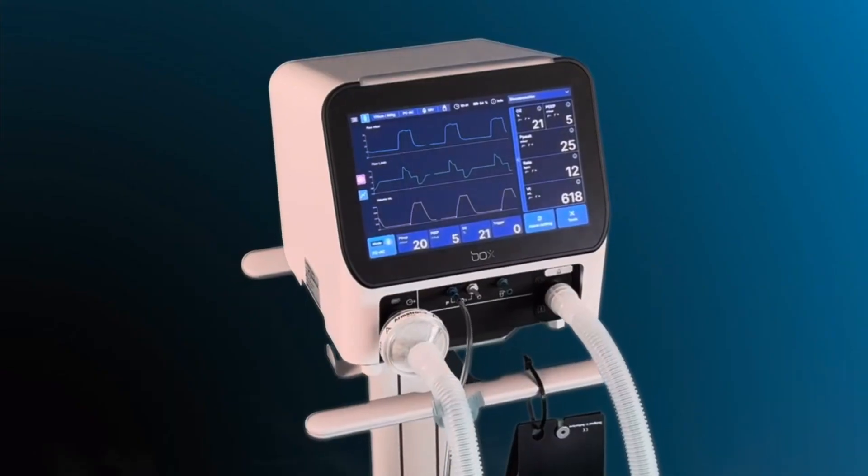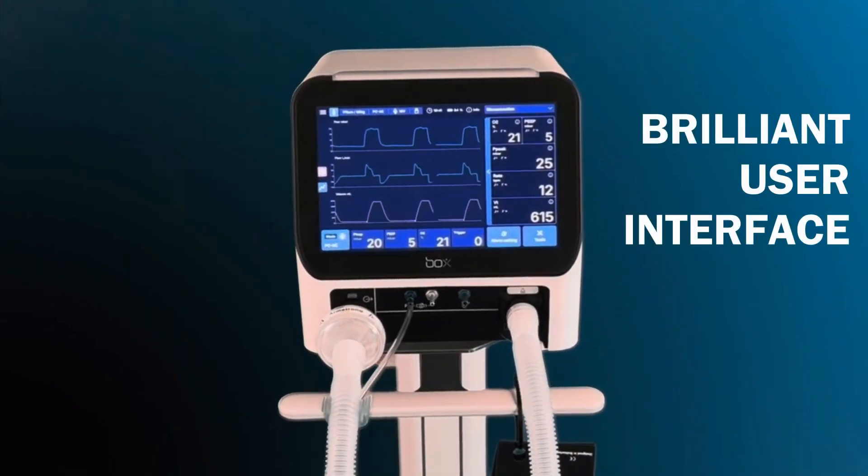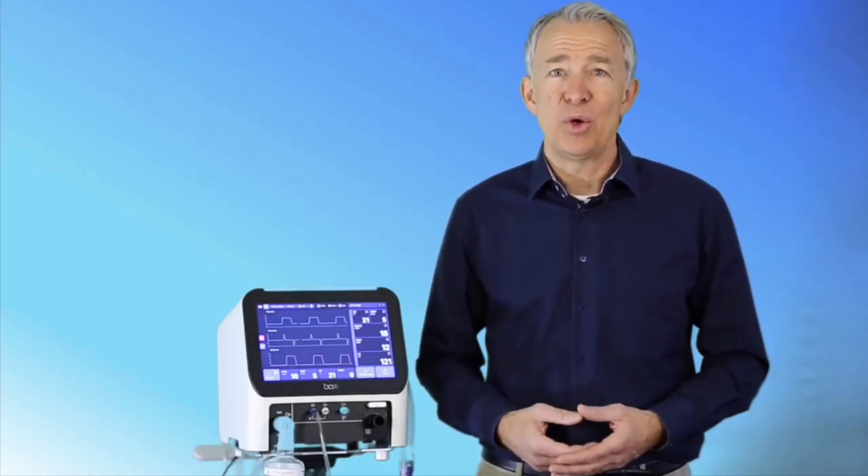BOX features a stunning, high-resolution touchscreen with wide viewing angles — intuitive, modern, and built for real-world clinical use.